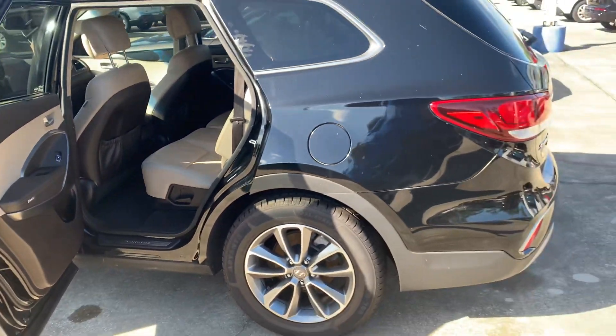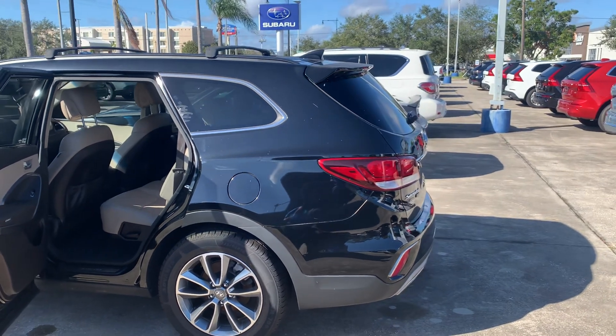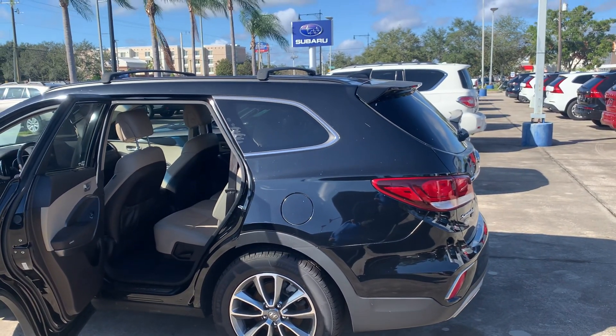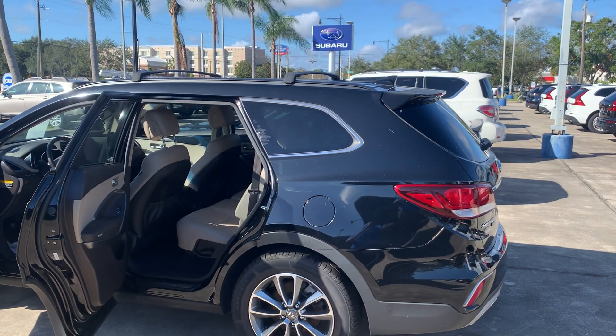So Ron, my direct line is 321-586-5872. Please give me a call. I'll be here until 6 p.m. today. Ron, I'm looking forward to speaking with you again. Thanks and have a great day.